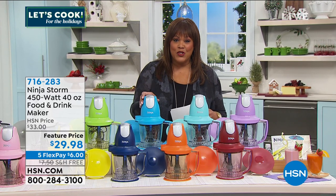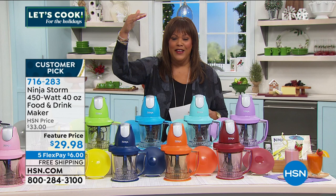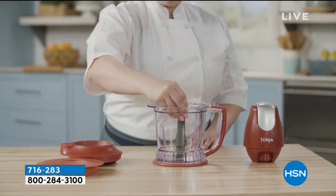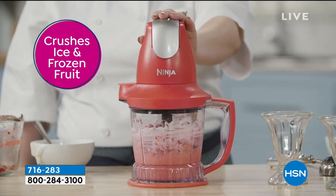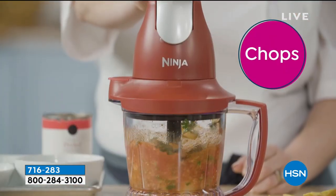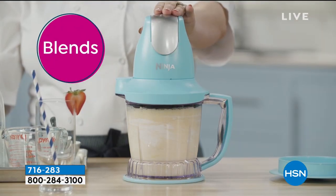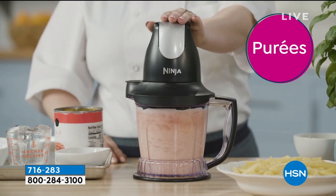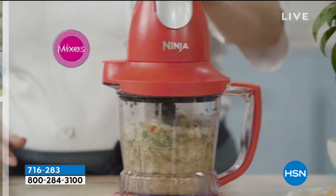This is a food processor — Ninja. This is the crème de la crème, upper echelon appliances. This is your food and drink maker, 450 watts, by Ninja. It is so easy to put together and just break apart so you can put everything in the dishwasher. This crushes ice so you can make ice cream, you can make your own salsa. This replaces that big clunky food processor — it blends. Your blender, your mixer, your food processor — it purees. And it's $29.88 today.